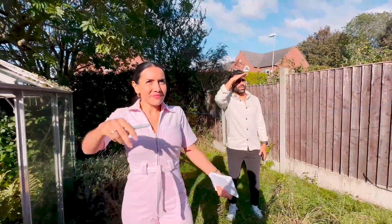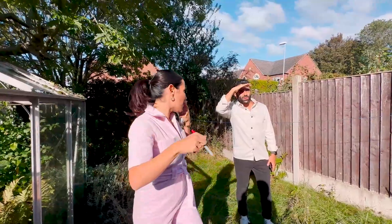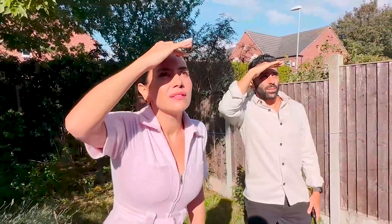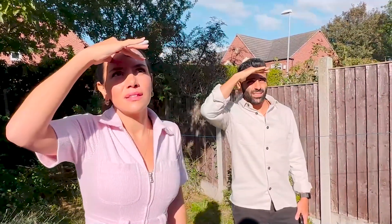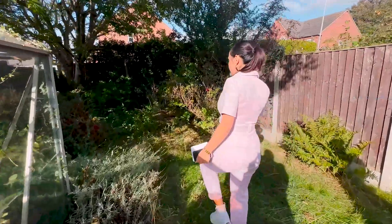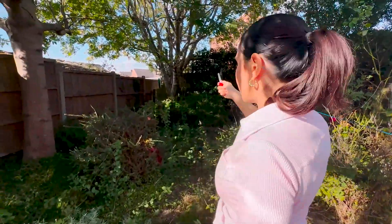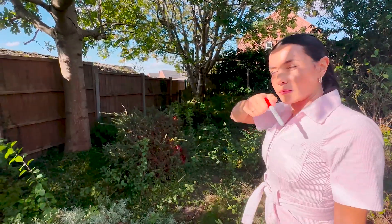Looking at the roof we didn't see any major issues, but it's always worth going into the loft space to see if any light is coming through or any obvious gaps, which would indicate leaks. The fencing doesn't look too bad — probably just some paint needed to jazz it up a little bit.